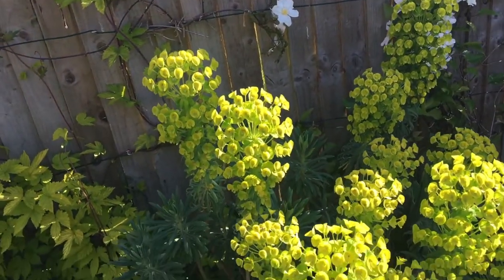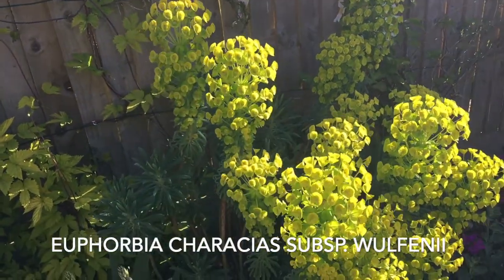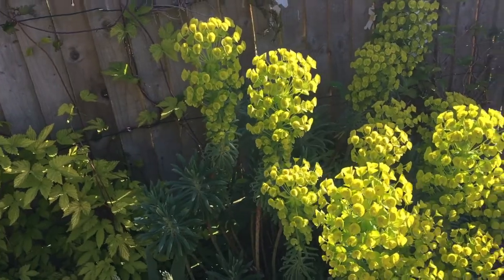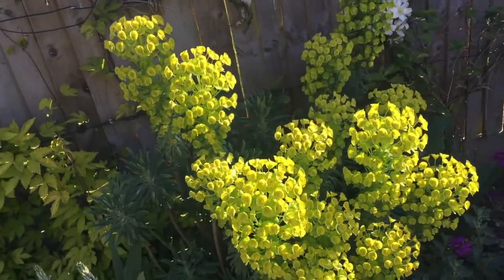The really striking lime from the euphorbia — I absolutely love that zinginess. Look out for that from February onwards, through the dining room windows.